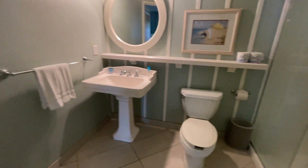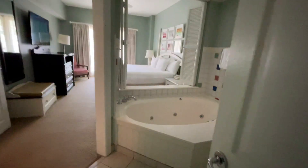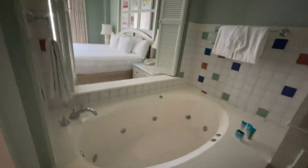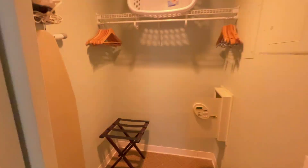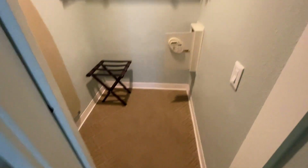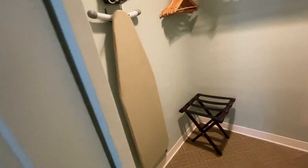There are two doors to the bathroom, so coming out the other door you get to the second part, which has a big giant bubble bath, a dressing sink, and a walk-in wardrobe with a safe, ironing board, and iron.